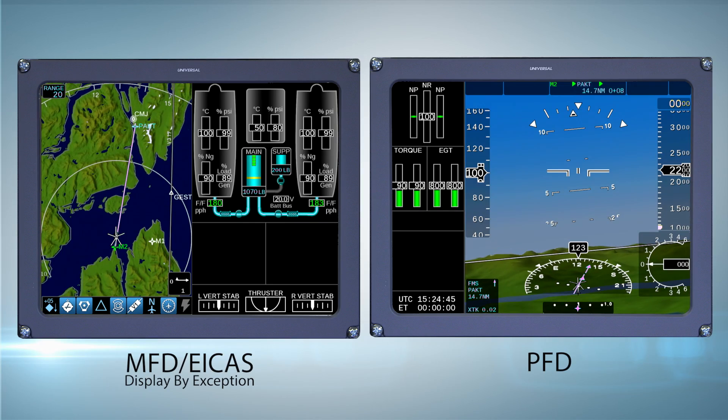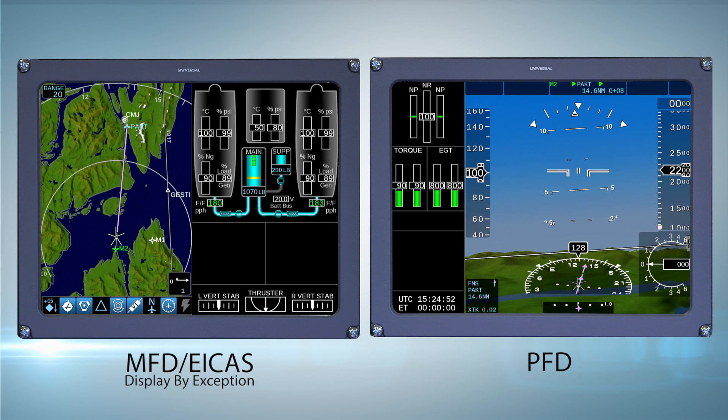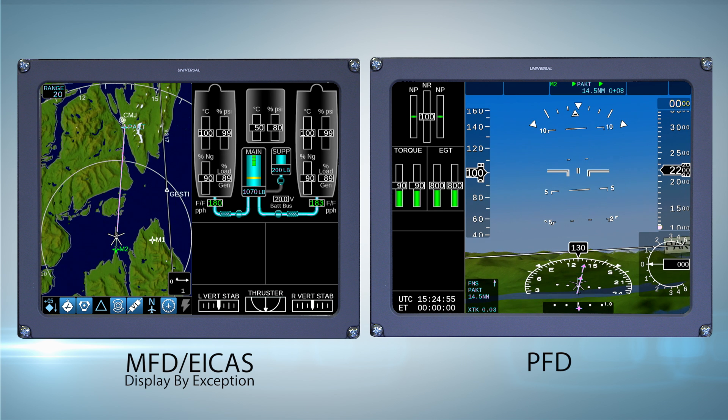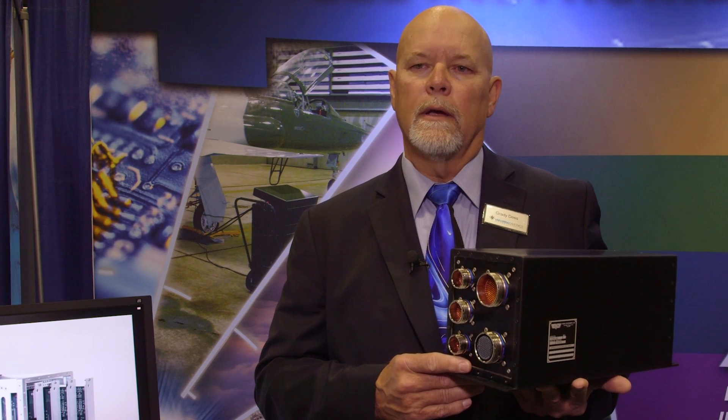The pilots see the same kinds of displays they're used to seeing, but the information is presented in a really usable manner. Pilot workload is a big issue in helicopters, and anything we can do to reduce that workload is going to make the pilot's job easier and safer.